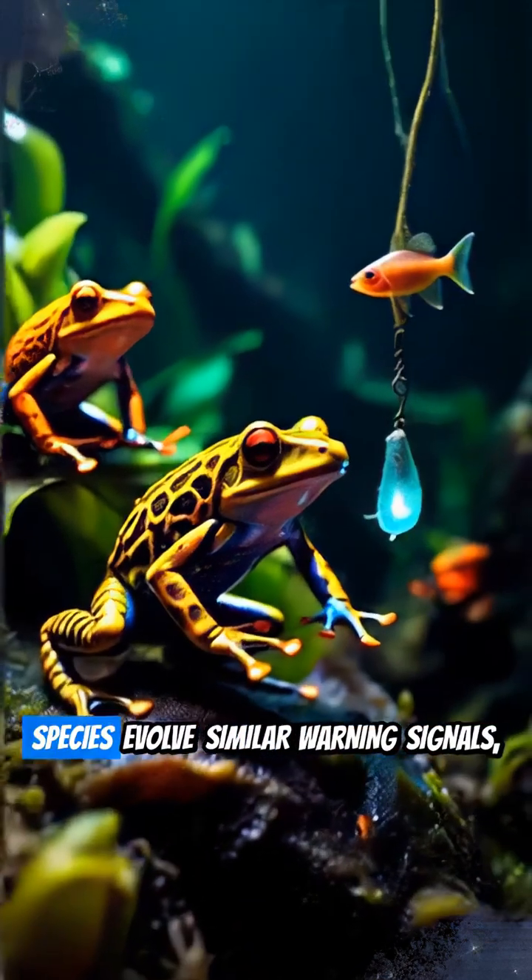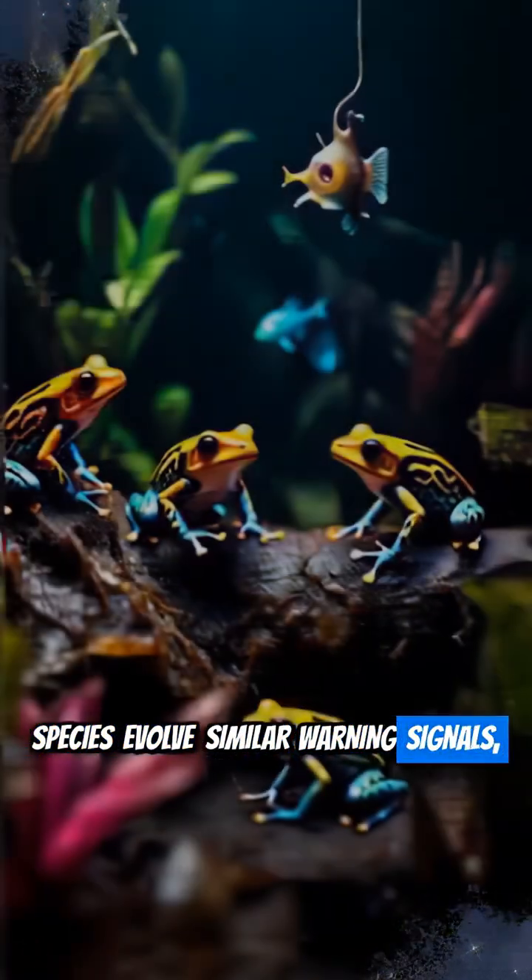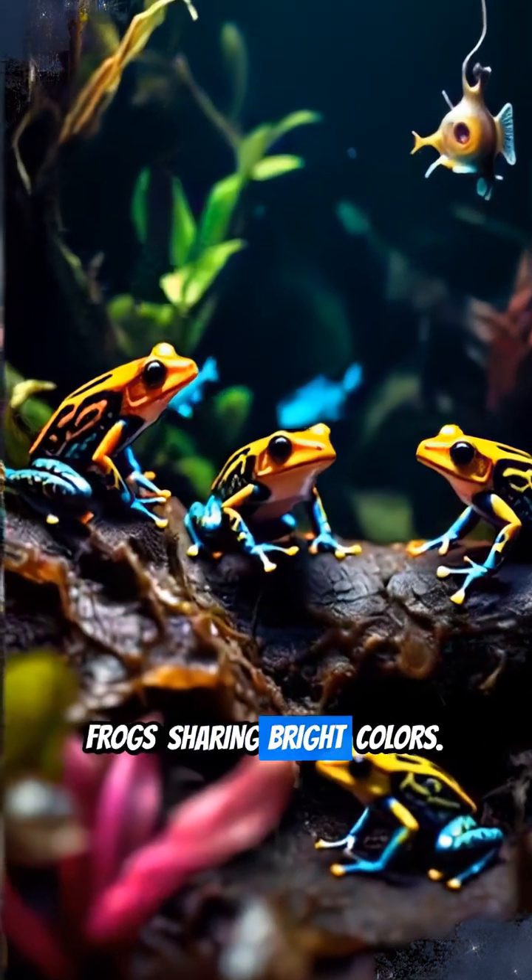Then there's Müllerian mimicry, where two or more harmful species evolve similar warning signals, like different types of poisonous frogs sharing bright colors.